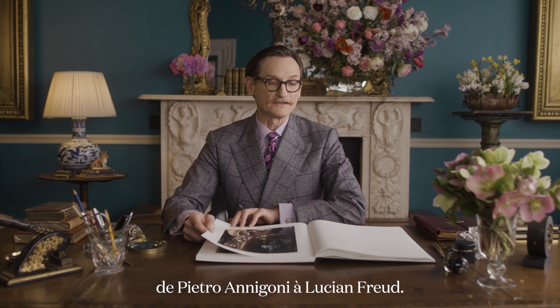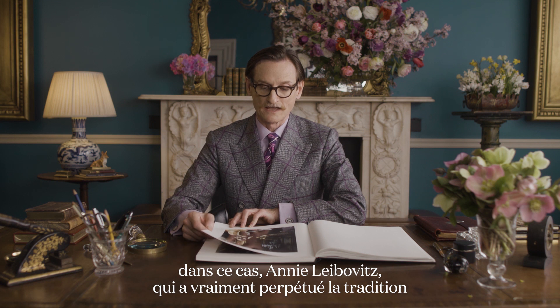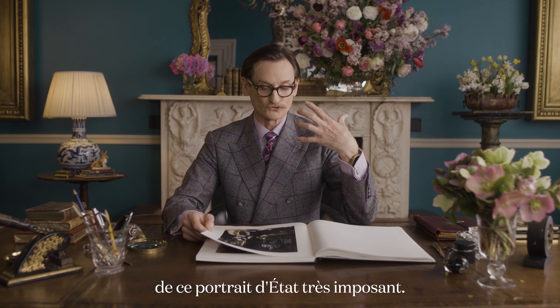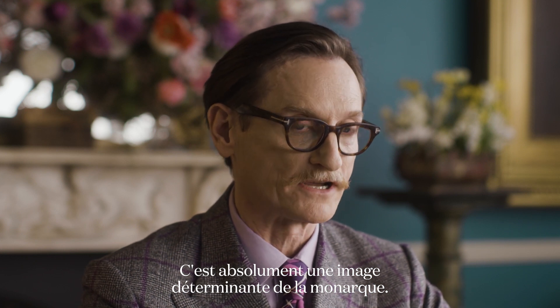The Queen has sat to famous artists from Pietro Annigoni to Lucian Freud, and photographers from Cecil Beaton, Norman Parkinson, and in this instance Annie Leibovitz, who has really continued the tradition of the very imposing state portrait. This is absolutely a defining image of the monarch.